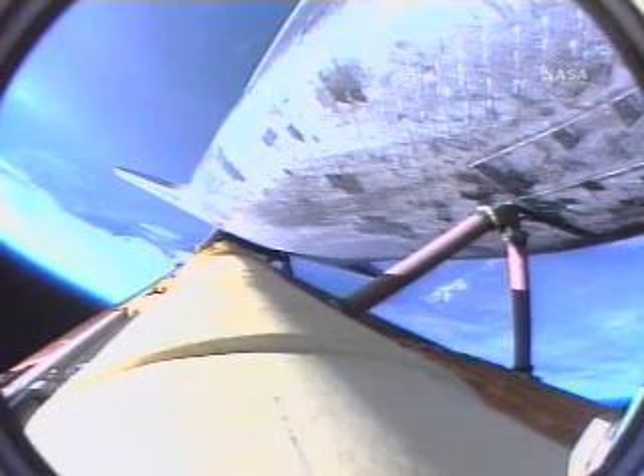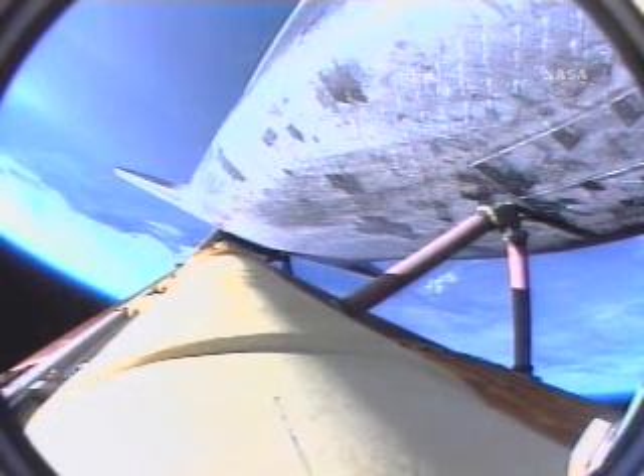SRB separation is confirmed, two minutes fifteen seconds into the flight. Atlantis is traveling 3,000 miles per hour, downrange from the Kennedy Space Center, 46 miles. Altitude: 35 miles. Condition of the twin orbital maneuvering system engines on the tail of the orbiter, providing an additional boost toward ascent and heading off toward the International Space Station.